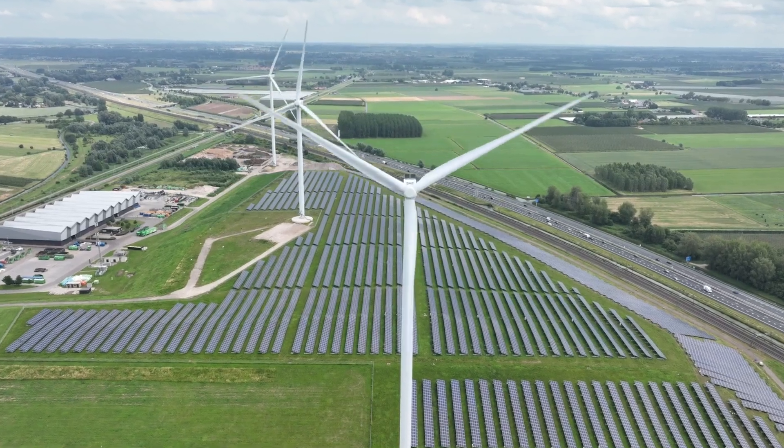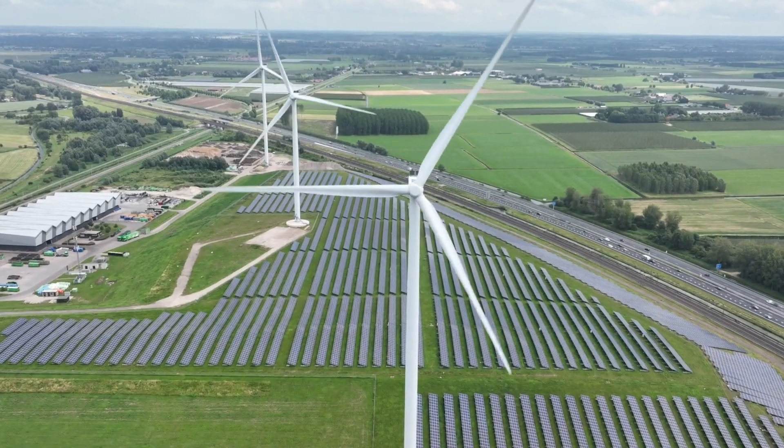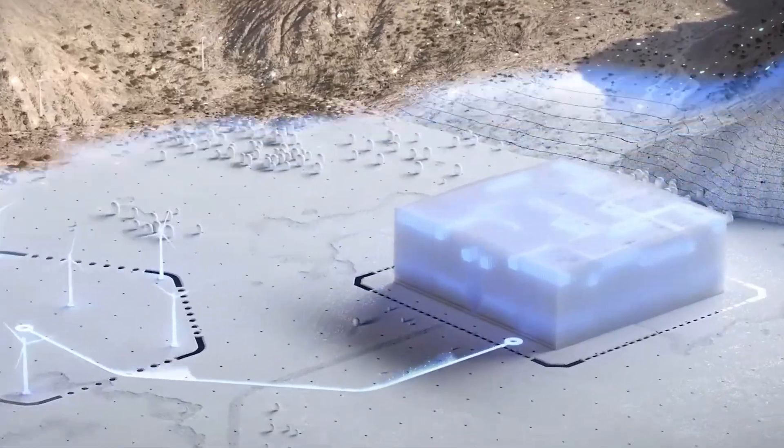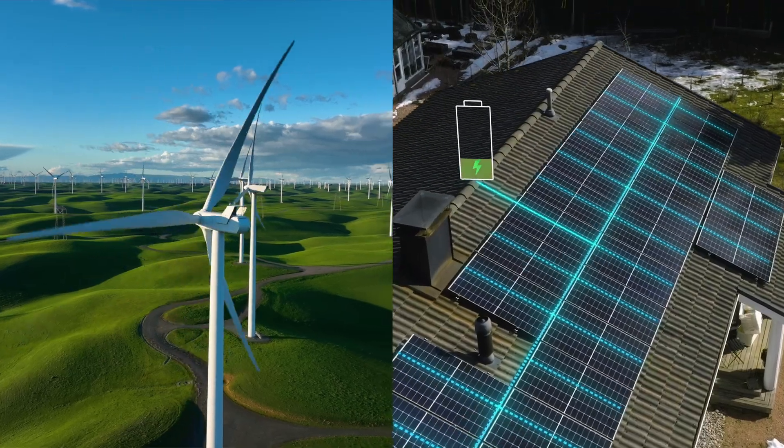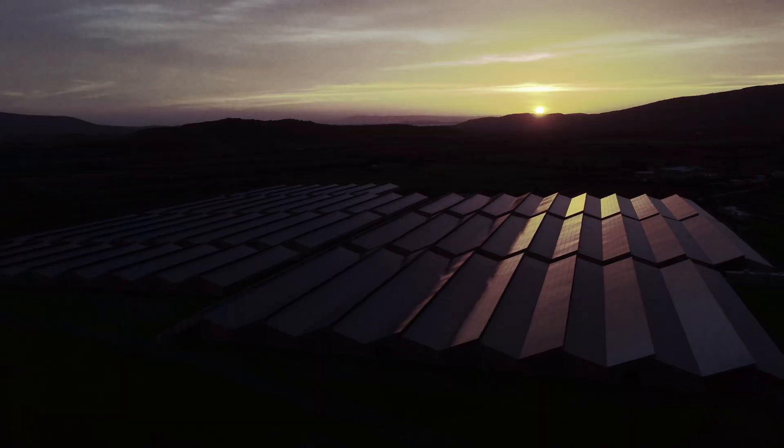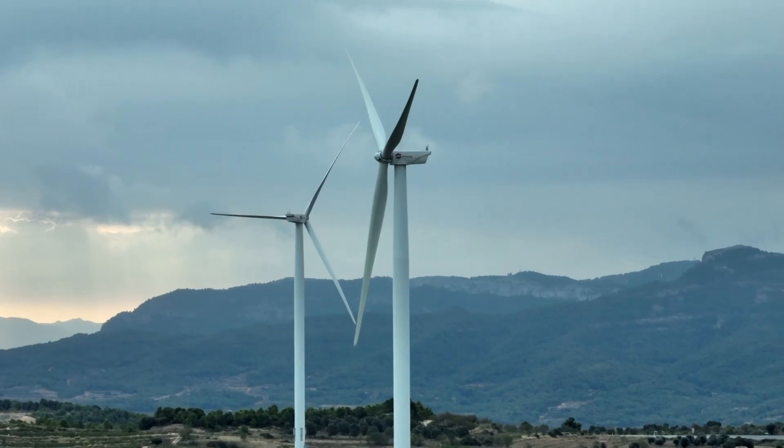Ever wonder why we can't just switch to 100% solar and wind power tomorrow? The answer might surprise you — it's not about making enough energy, it's actually about storing it. Regardless of whether your motivation is the cheapest energy or the cleanest energy, solar and wind require a storage solution. We're seeing renewable energy installations pop up everywhere, but they face one massive problem: the sun doesn't always shine and the wind doesn't always blow.